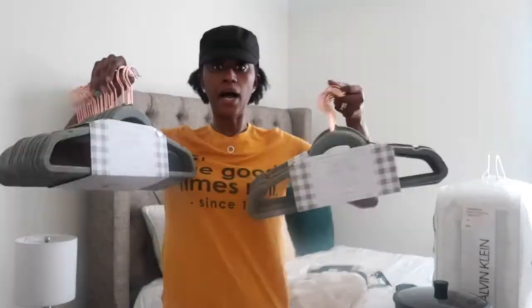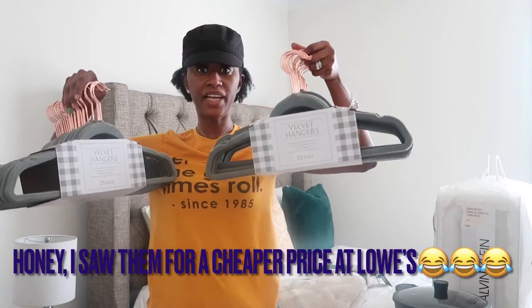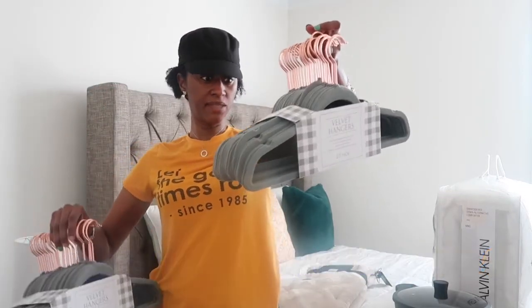I also bought two sets of hangers at $10 each — a pack of 25. I needed to replace the hangers in my closet because a lot of them have gotten old. I've had them for years and I just need to start replacing them.